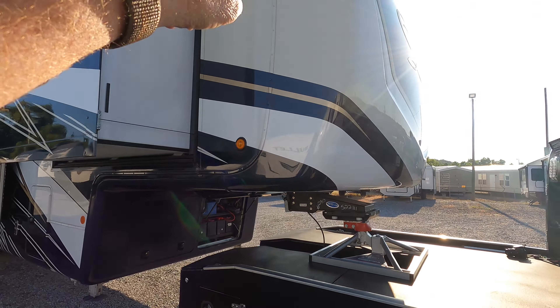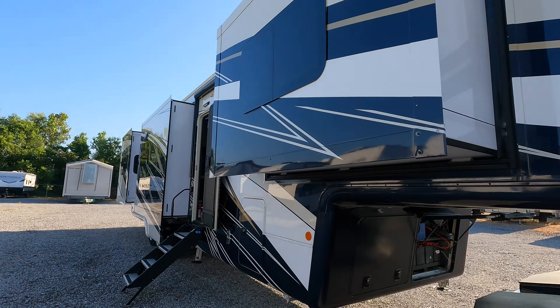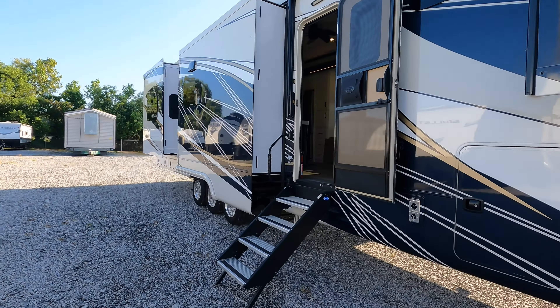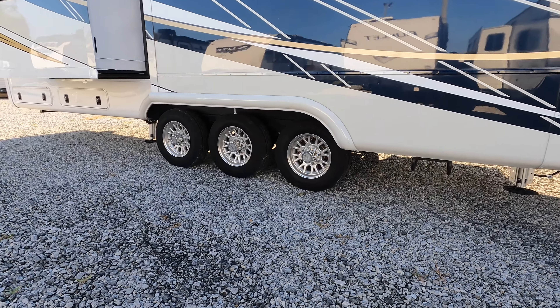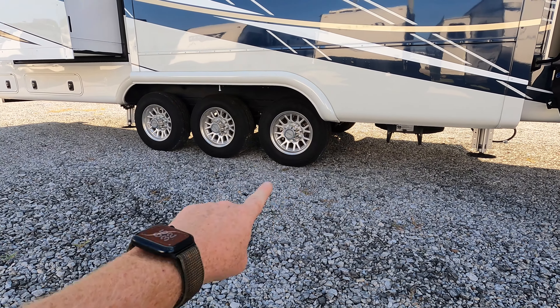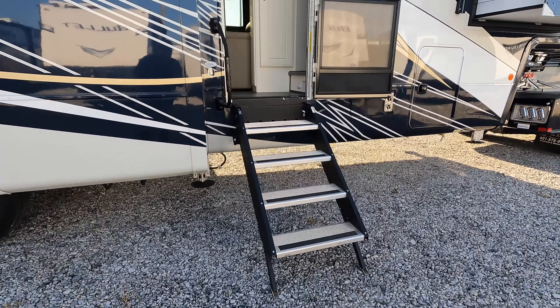If you're new here, I do welcome you to the channel. I show you guys the different makes and models of pull-type RVs as they physically arrive here on location, and sometimes a few other things you might see here on the channel as well. Let's get started.